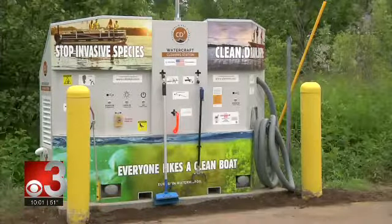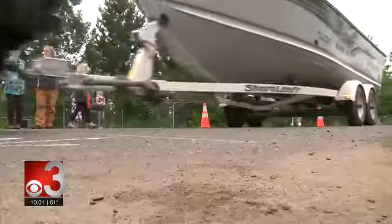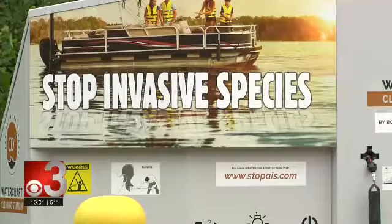It's as simple as a car wash, or in this case, a boat wash. We want to be a resource so people can clean their boats on the way in and on the way out. CD3 is an invention meant to help stop the spread of aquatic invasive species from one body of water to another.